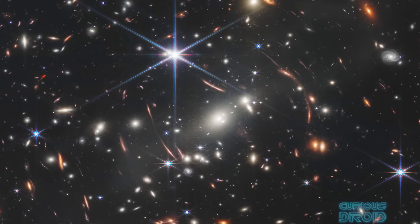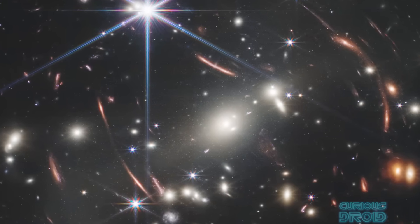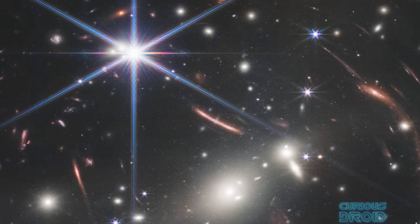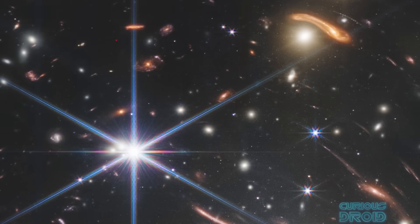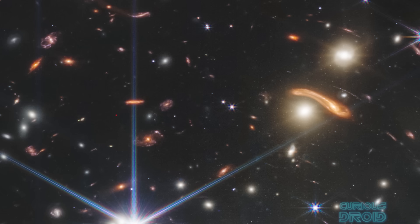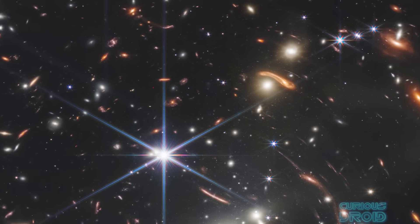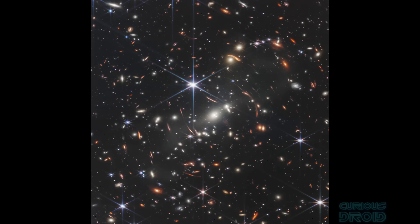Webb's first deep field image was taken with the near-infrared camera and showed thousands of galaxies, including the faintest objects ever observed at the time in the infrared spectrum, in an area of sky that would be about the size of a grain of sand held at arm's length.